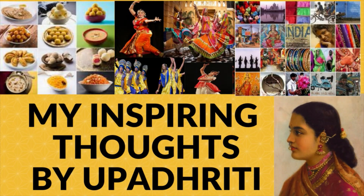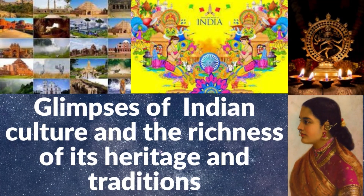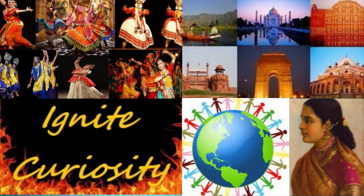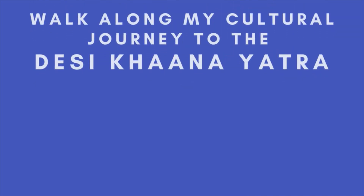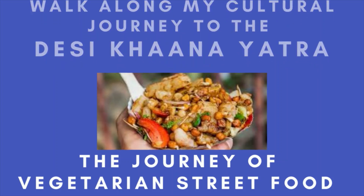Hello Friends! Welcome to my channel My Inspiring Thoughts by Upadrathi. The essence of my channel is to give you glimpses of the vast landscape of Indian culture and the richness of its heritage and traditions. I am equally eager to ignite curiosity about Indian culture in young minds and people from all over the world. Walk along my cultural journey to the Desi Khana Yatra, the journey of vegetarian street food.